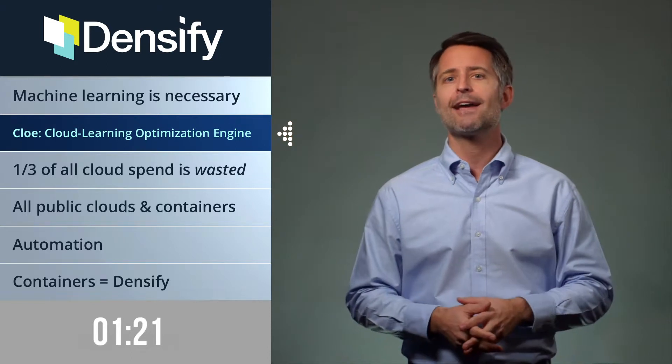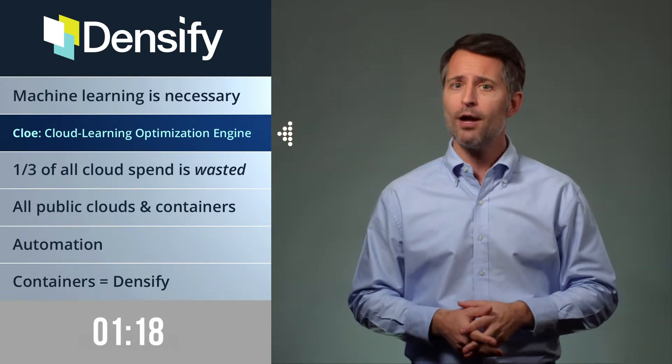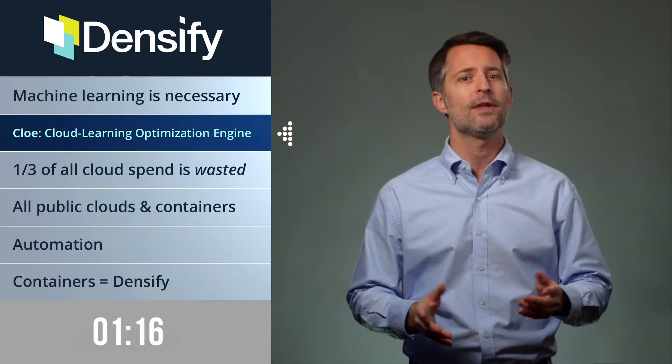CLOE isn't just another invoice reader — it actually gives you the solution to the problem. There's only one CLOE, and Densify has it.